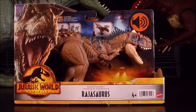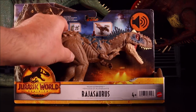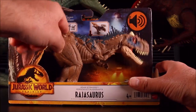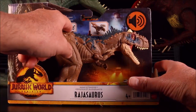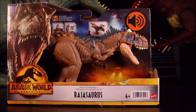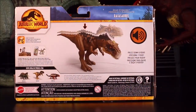Then we have the Roar Strikers Rajasaurus — press down on the back for the action, it chomps and roars. It says press down and roar — cool!